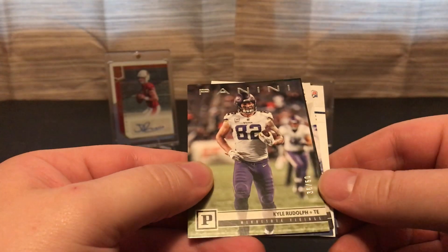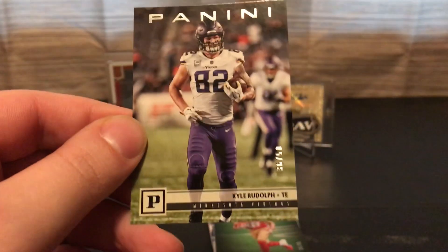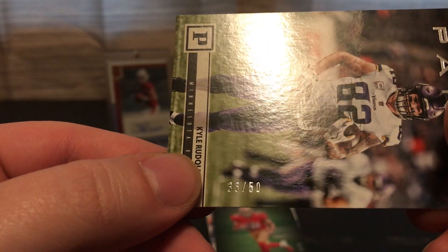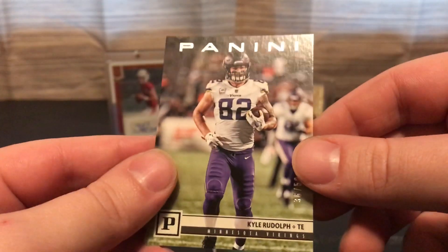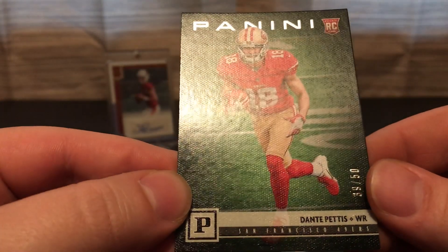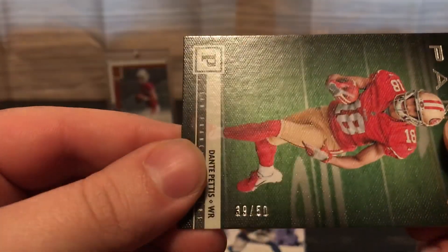And we've got some numbered cards. One of them is Kyle Rudolph, numbered 36 out of 50 — not a bad short print card. We also got another short print rookie, Dante Pettis, and that's numbered 39 out of 50.